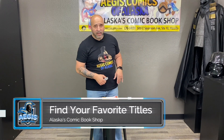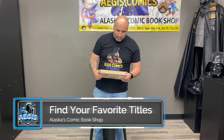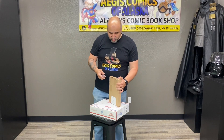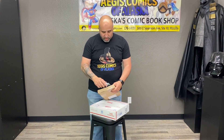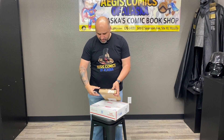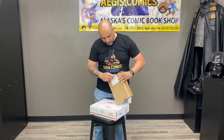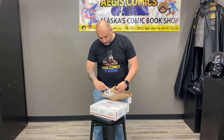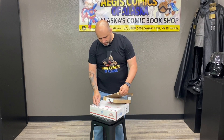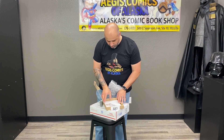All right guys, it is Lou here at Aegis Comics, back in our little bat cave. We are going to do another unboxing — we got one box from Scorpion and another box from EGS, and this is in preparation for tomorrow for New Comic Book Wednesday.